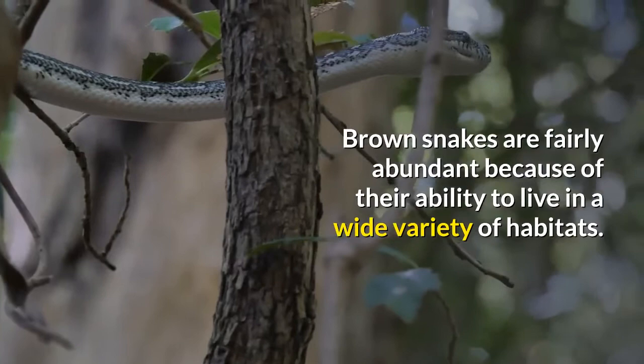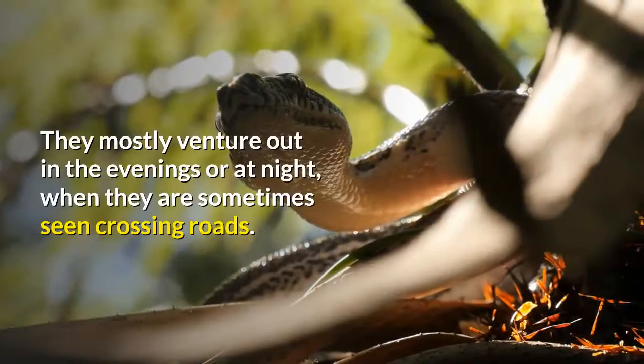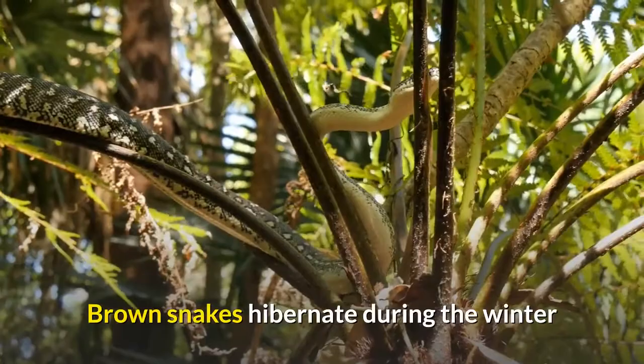Brown snakes are fairly abundant because of their ability to live in a wide variety of habitats. They spend a good deal of their lives underground or under rocks, leaf litter, or logs, and mostly venture out in the evenings or at night, when they are sometimes seen crossing roads. They leave their hideaways during heavy rains in the fall and spring.